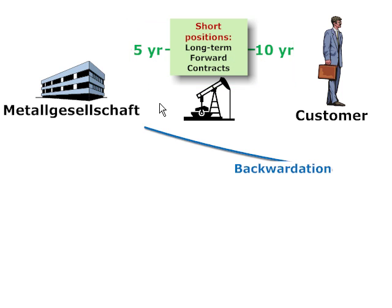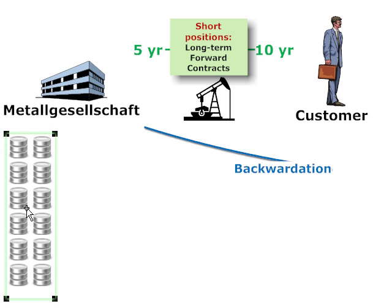How did the company hedge its exposure? It did this by employing what is called a stack and roll strategy, or a stack and roll hedge.